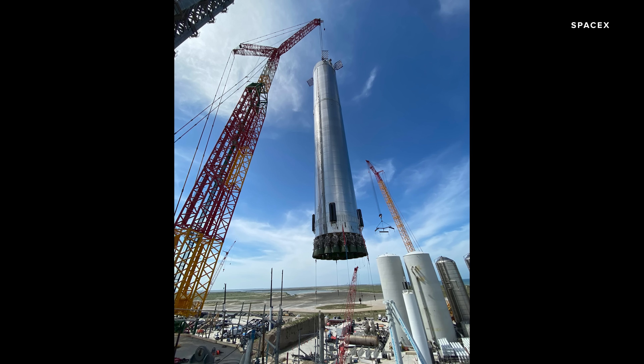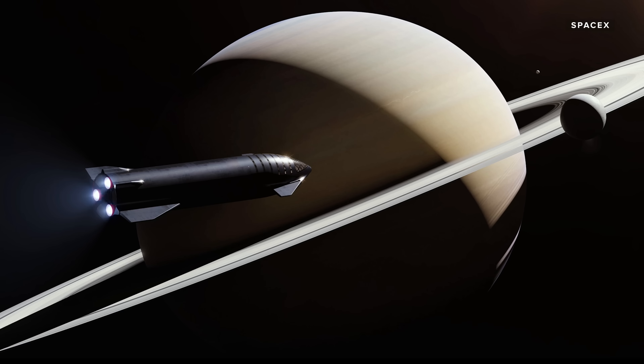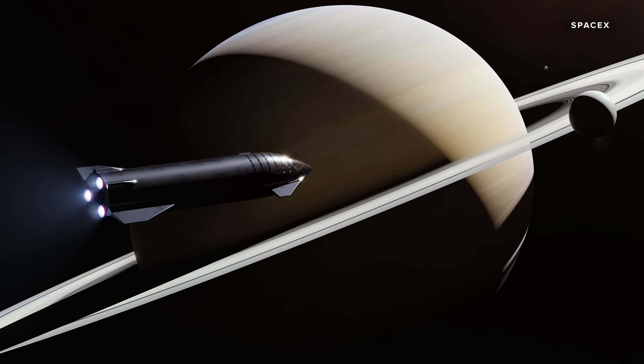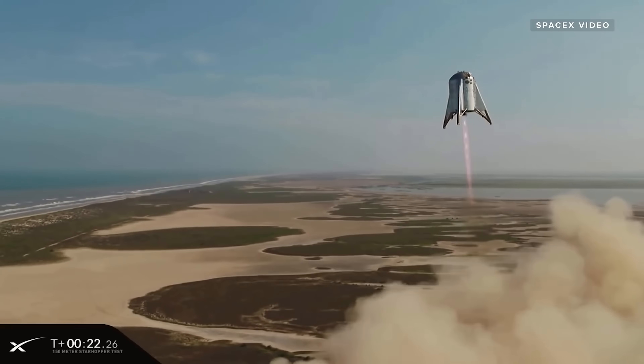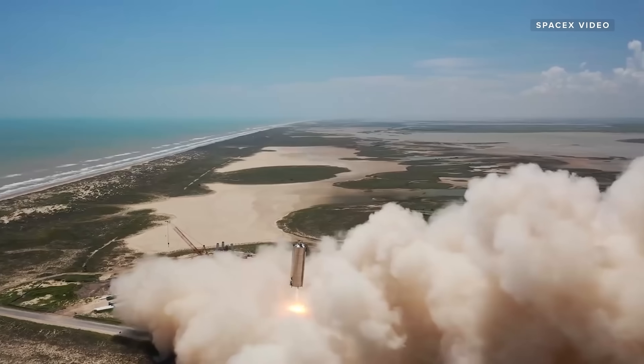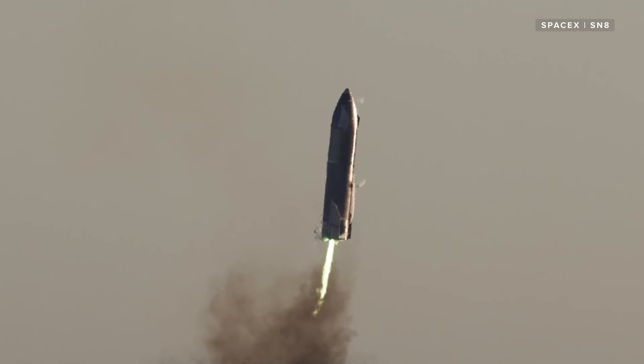SpaceX wants the Starship to be the rocket of the future, capable of carrying cargo and crew on long-duration interplanetary flights. But creating that future has taken a lot of work. There were early test flights with prototypes that looked more like tin cans than rockets, and there have been a few rapid unscheduled disassemblies.